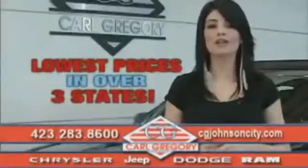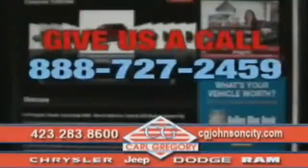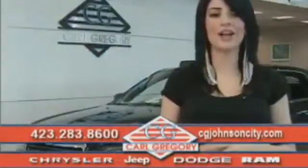By browsing our website, you'll find over 1,000 vehicles at our lowest prices in over three states. Email us or just give us a call at 888-727-2450. And again, thank you for shopping on CGJohnsonCity.com. We look forward to earning your business.